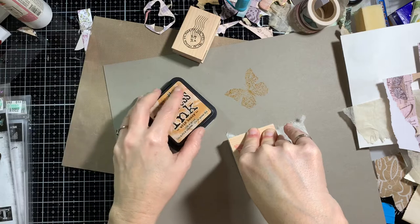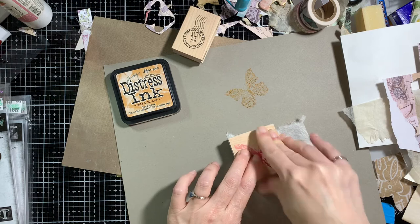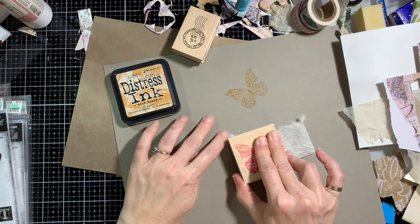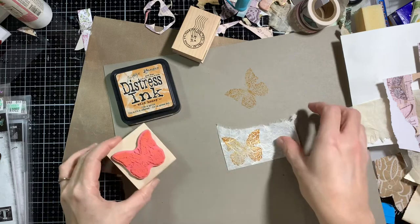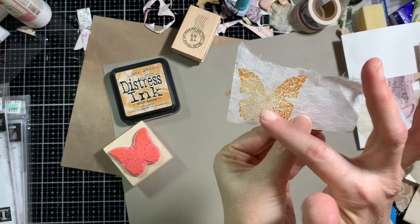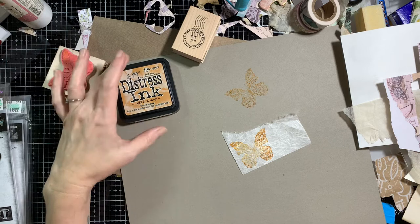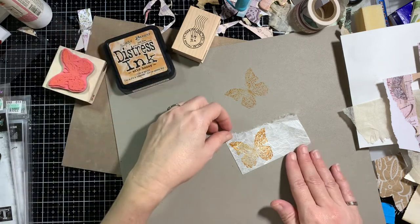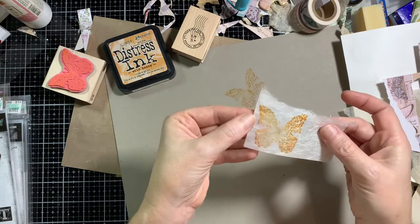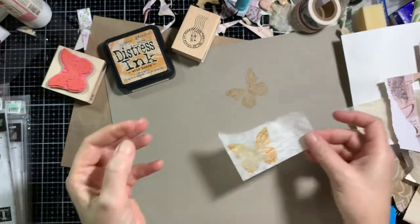I do that quite often on camera because I never try anything out before I film. You can see I've probably put a little bit more ink on this side than I did that side, but I'm fine with that. We're just going to go with it. Now what I wanted to do — this is a very porous paper, so it's really going to blob a little bit because of that, but I'm okay with that.